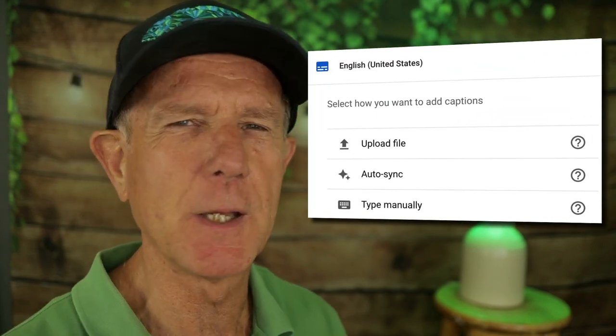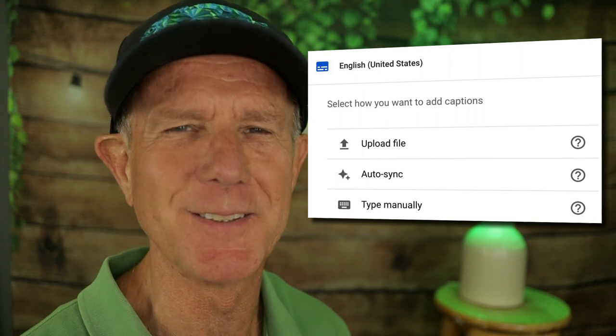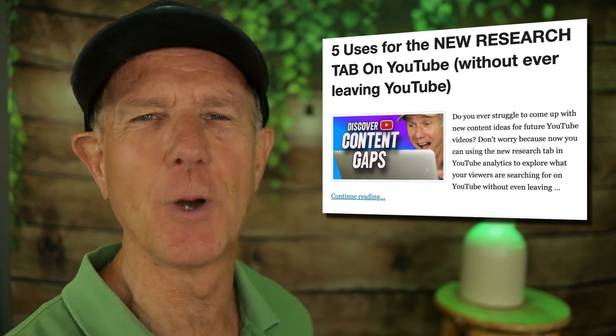If you want to go the extra mile and get more views, I highly recommend creating a transcript of your video content. This will enable people who can't hear well or have the sound turned off to read the closed captions. Use that same transcript to create a blog post containing your embedded YouTube video — this will help your video get discovered on both Google search and YouTube search, resulting in higher views.